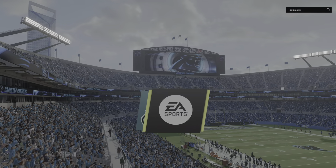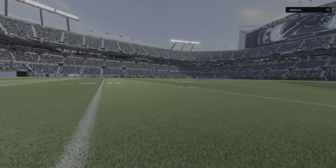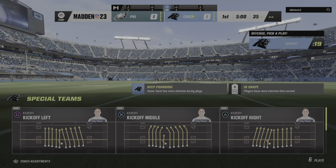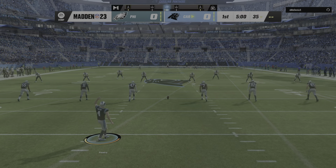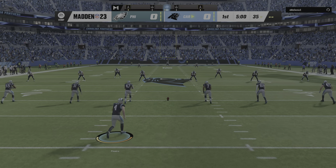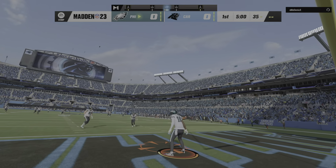EA Sports brings us to North Carolina and Bank of America Stadium in Charlotte. Today we've got a good NFC matchup between the Philadelphia Eagles and the Carolina Panthers. Eddie Pinheiro is about set to get us going, and we are underway here in Charlotte.